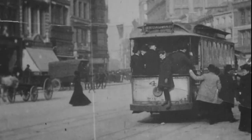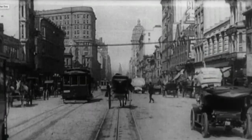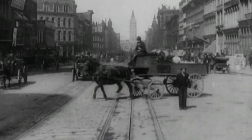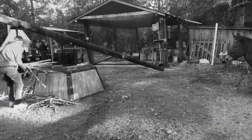Over time, machines replaced mules in the agricultural world. Combustion engines allowed for more efficient and speedy work. Oddly enough, during World War II, many farmers had to return to using mules due to wartime fuel rationing.